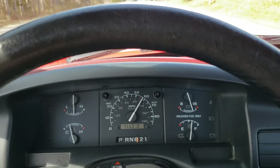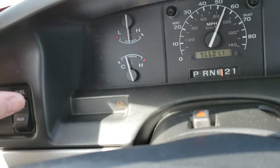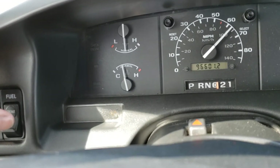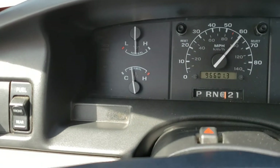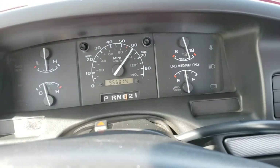Horn works. Both fuel tanks operate — we're currently on the front tank. I'll switch to the rear... looks like both fuel gauges operate.